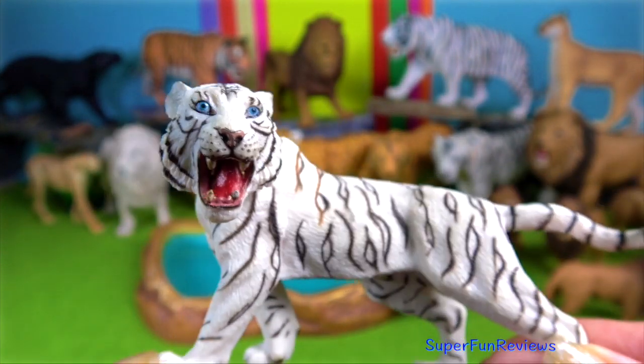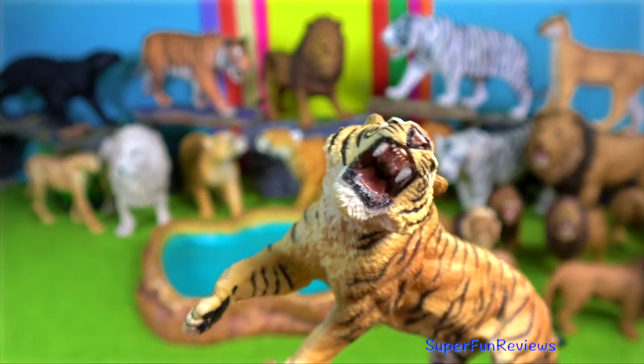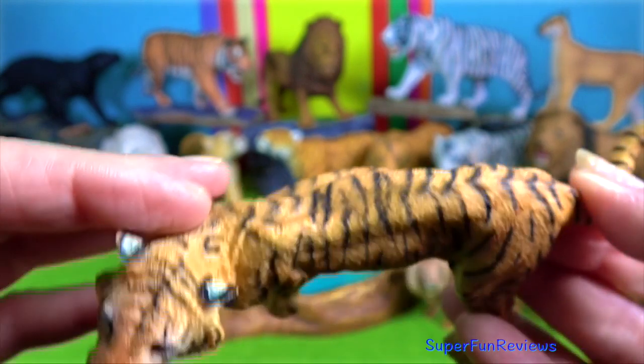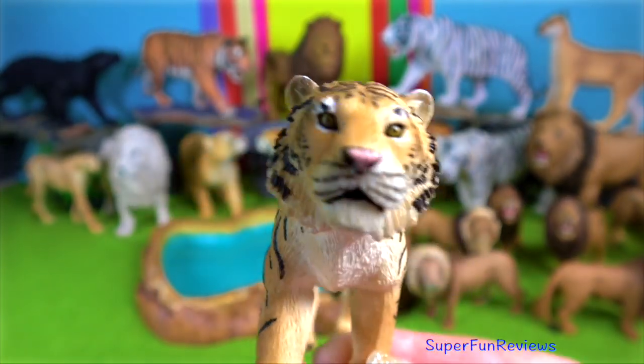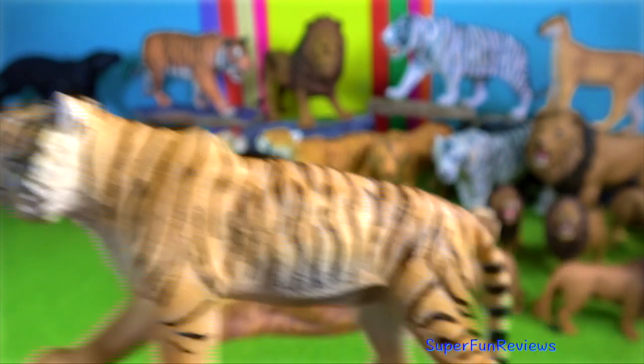Tigers have heterodontic dentition, which means they have a variety of teeth — incisors, canines, and molars — where the long canines are 2.5 to 3 inches in length. They have pressure-sensitive nerves which are ideal to give the fatal bite in the vertebrae of their prey.